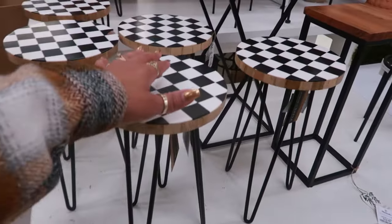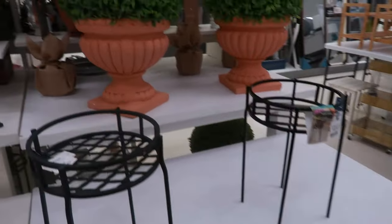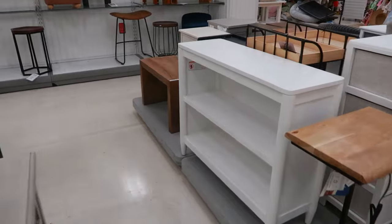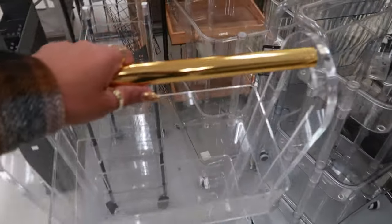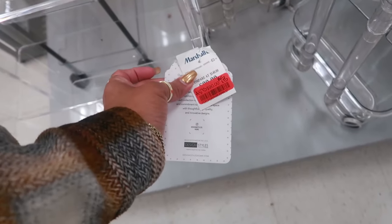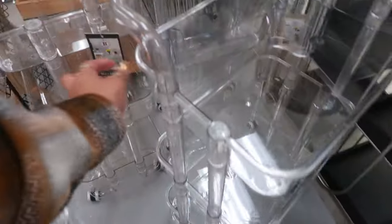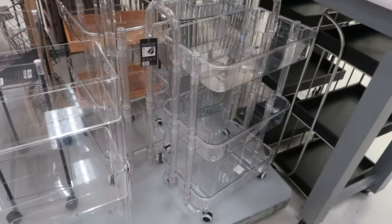You have these little tables over here for $17. They don't have much furniture out today at this location. But they do have some more acrylic stuff over here. As is, $90 — I think it's because this handle is a little scratched up. But that's not bad. You have an acrylic rolling cart — I think it's $99.